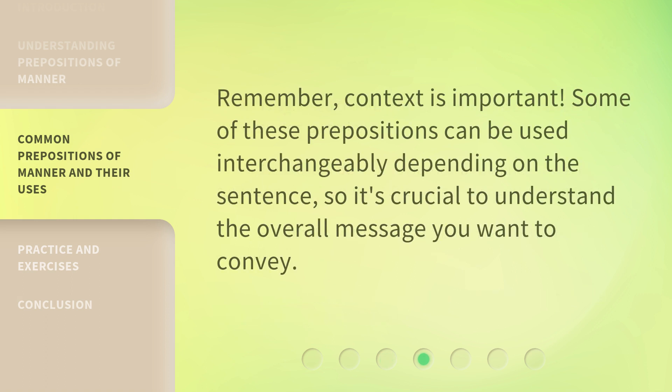Remember, context is important. Some of these prepositions can be used interchangeably depending on the sentence, so it's crucial to understand the overall message you want to convey.